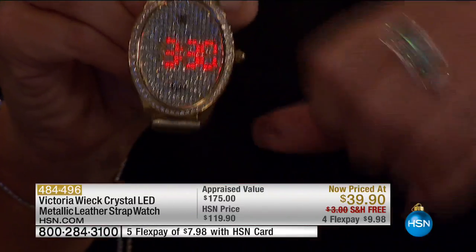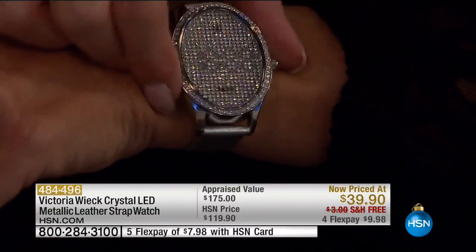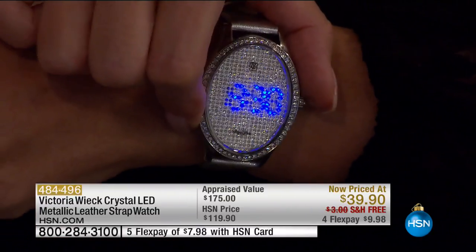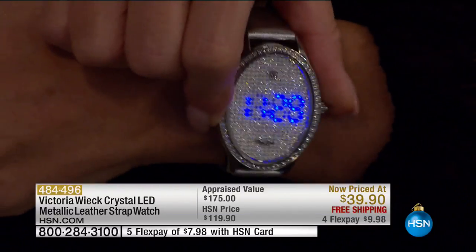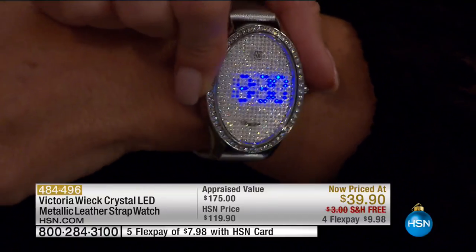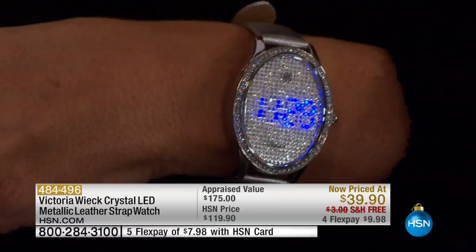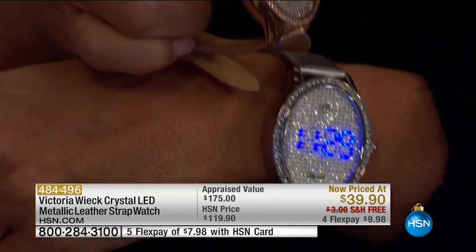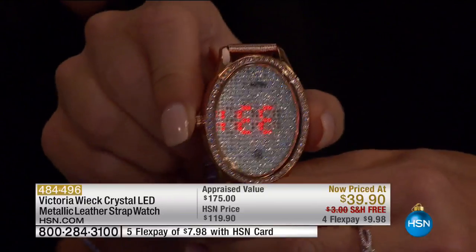It lights up — you get the gold, and it's going to light up red. Look at the diamond look — it's like a gorgeous diamond bracelet on its own. If you get the silver, that's going to light up in a bright, gorgeous cobalt, almost neon blue. Then we have the rose. Last time we offered this at a special price, it was $119.90, maybe $79.90.